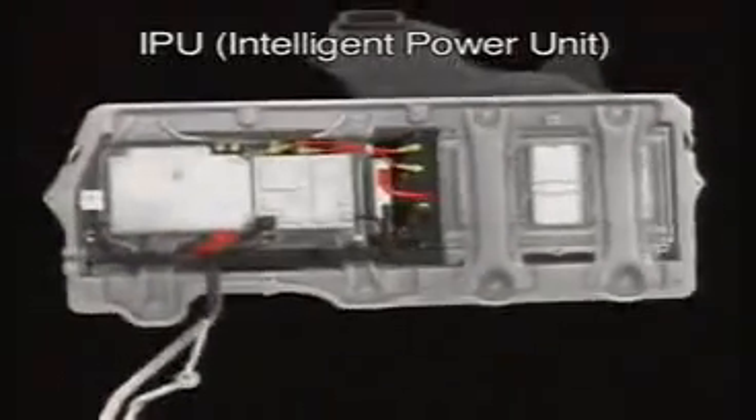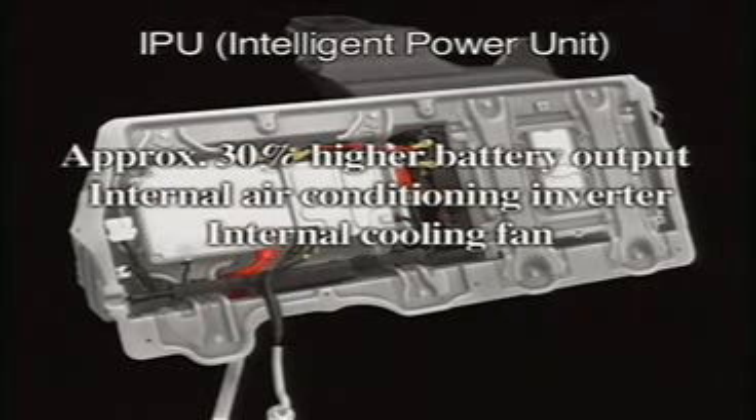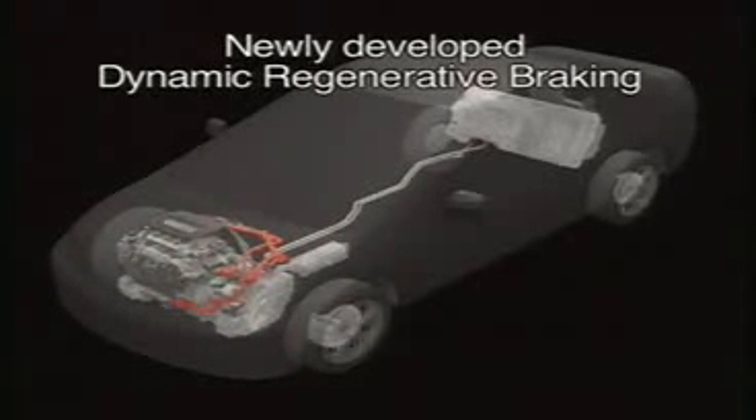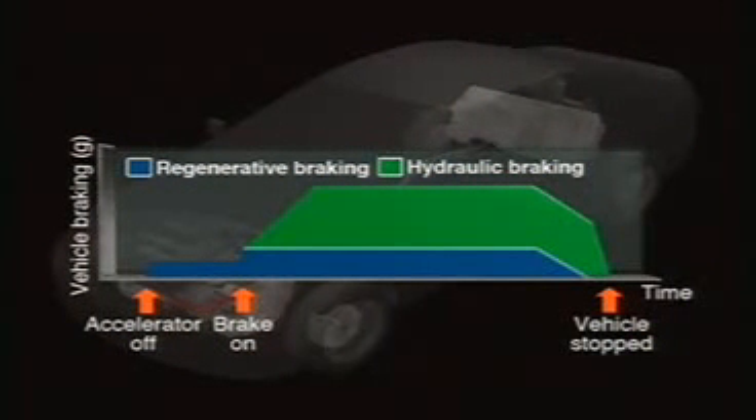The intelligent power unit has been dramatically scaled down in size, while battery output has been increased. Honda has developed a new dynamic regenerative braking system that maximizes the amount of kinetic energy recaptured during braking. Previously, only a rather limited portion of the kinetic energy required for deceleration could be recaptured and used for electrical regeneration.